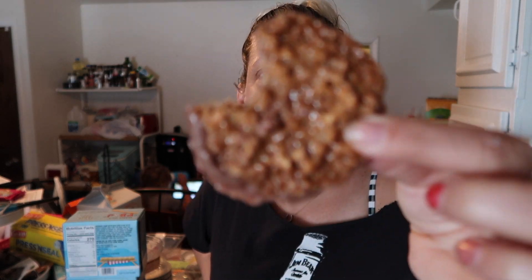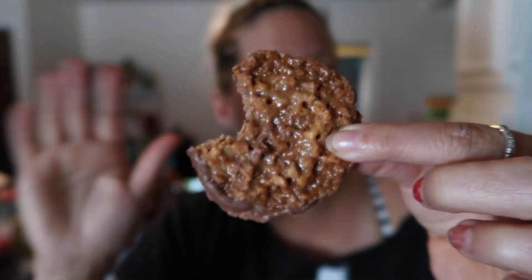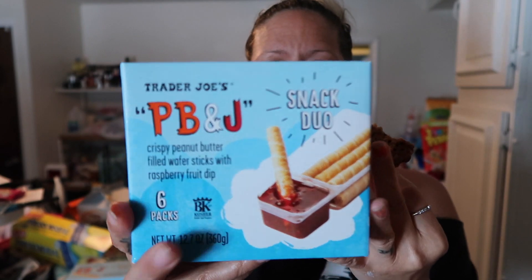We wanted the ghost pepper chips but they didn't have them. They also didn't have the Taki-type things. I wonder if they only carry certain things at certain times because there were quite a few things I've gotten before that I couldn't find this time. Jay and the kids like these, so he got two more boxes.